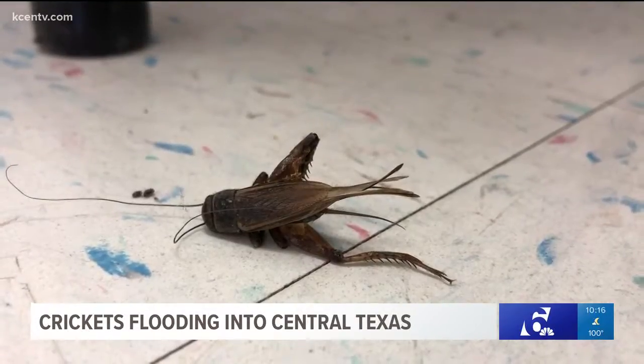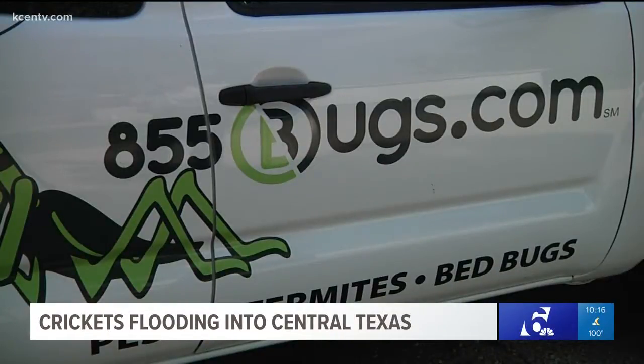But how much of a problem are these creepy crawlers? Patrick Baldwin with 855Bugs.com says they're fielding multiple calls a day. Just like the crickets come in waves, our calls come in waves. We're looking at 10 to 15 calls a day right now just for crickets.